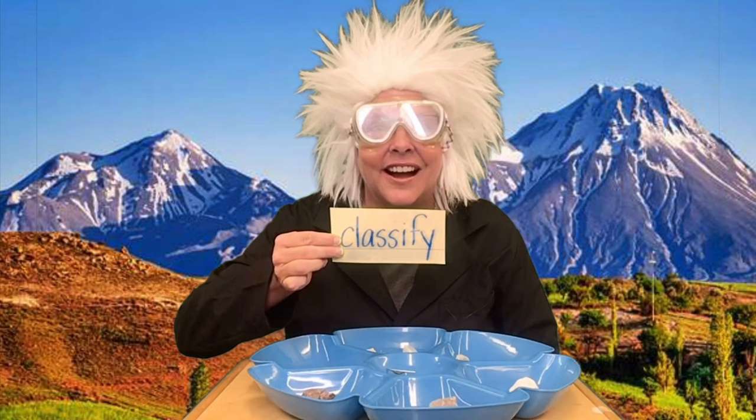Hey all you Acworth geologists, how are you today? It's scientist Milton and we're going to continue to talk about rocks and minerals. Today we are going to learn to classify them a different way.